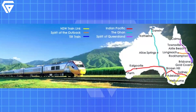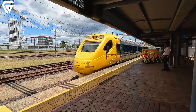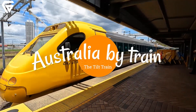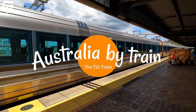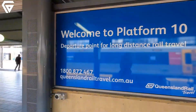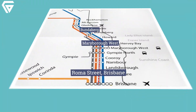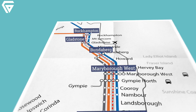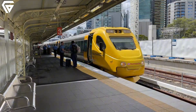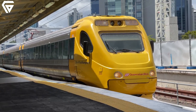Imagine a future where you could travel from Brisbane to Sydney in just a few hours, eliminating the need for short-haul flights and drastically cutting travel times. Such a network could transform how Australians live and work, enabling regional towns to become thriving hubs and reducing urban housing pressure in major cities. A robust high-speed rail system would also significantly lower carbon emissions, contributing to Australia's sustainability goals.